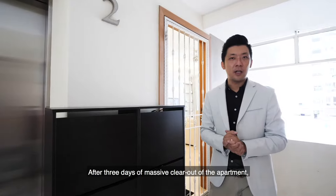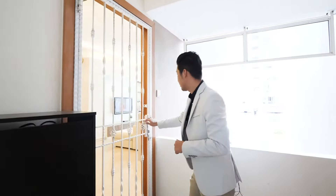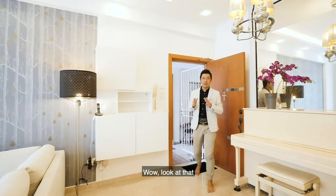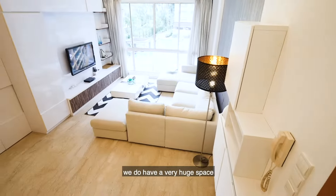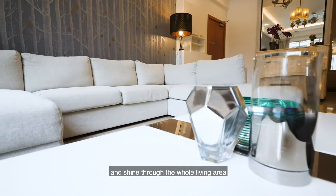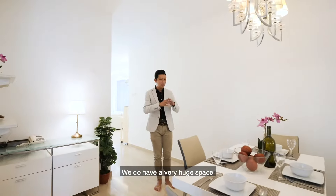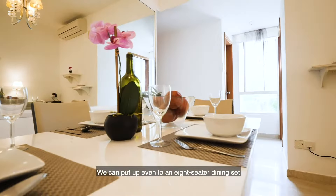We have seen the entire apartment — let's get the makeover started. After three days of a massive clear-up of the apartment, let's head back in to see what has been done. Wow, look at that! After clearing off this area which was the dining area, we now have a very huge space allowing natural light to shine through the whole living area. The dining area now has enough room to fit even an eight-seater dining set.